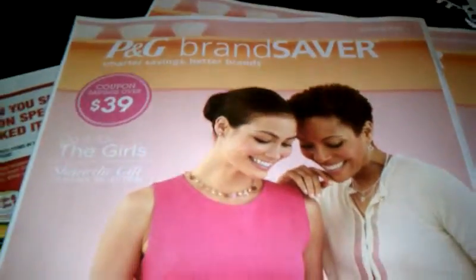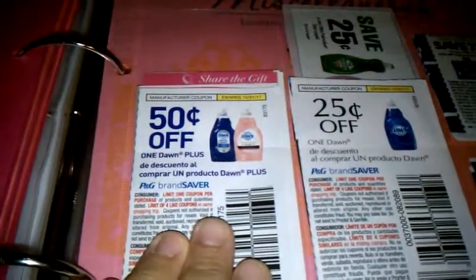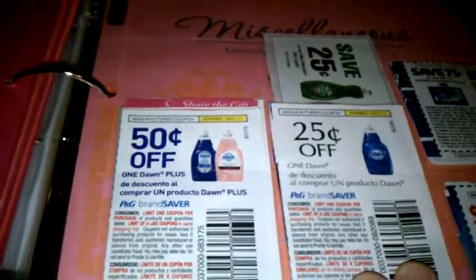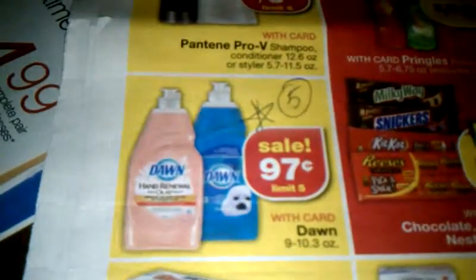I'm going to show you the one that came out this week just so you can get an idea of what it looks like — this is the Procter & Gamble insert from the week of October 16th, not the one the coupon is in, but just as an example. The one you're looking for is from October 2nd, which had coupons for Dawn Plus. In my coupon binder, I have one coupon for 50 cents off Dawn Plus and a quarter off regular Dawn. So with the sale price, regular Dawn comes to 72 cents each, and Dawn Plus comes to 47 cents each — a great deal to stock up for a couple of months.